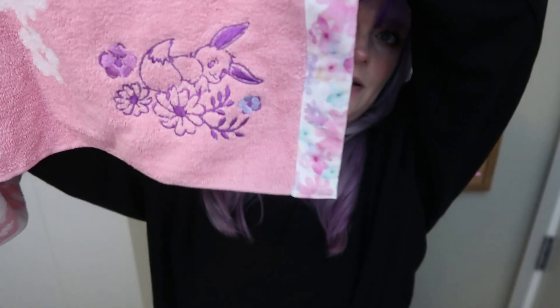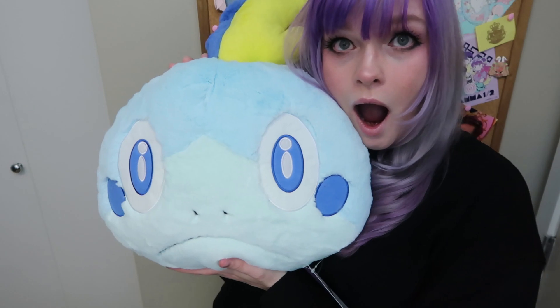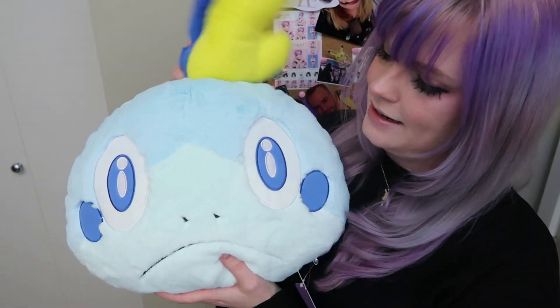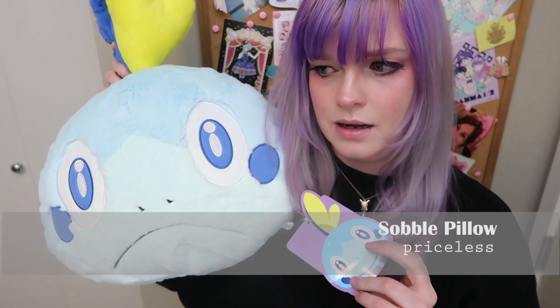Next, I can see from miles away — a Sobble! This is the guy that is guaranteed in the box — well, him, Grookey, or the Scorbunny one. I really like all the starters, so I feel like I couldn't go wrong. Also, it's really soft.